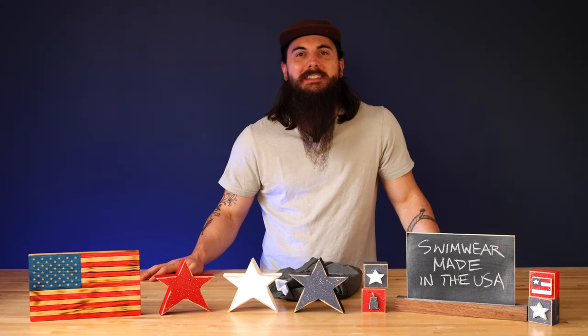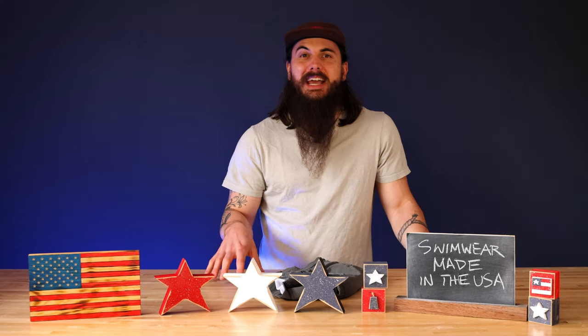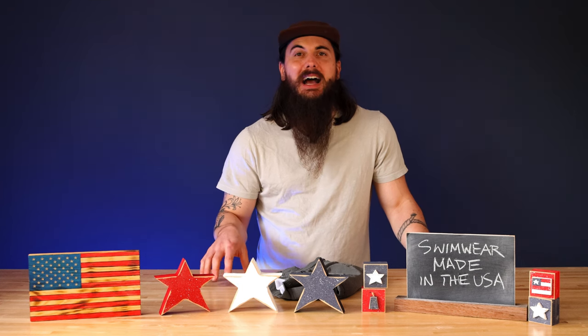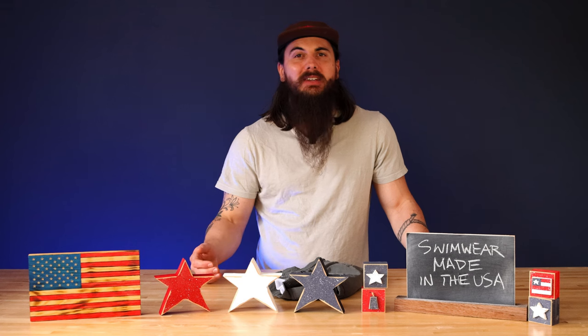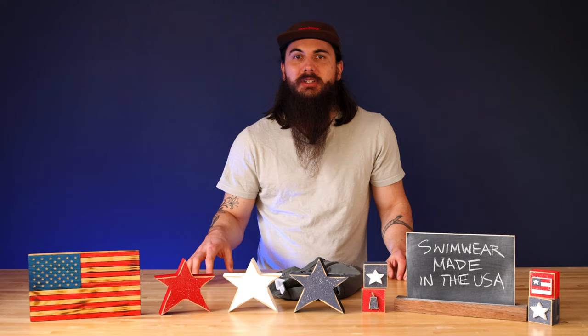Hey y'all, Mike here from allamerican.org and today we're talking about how to find swimwear made in the USA. Summer is fast approaching so it's a great time to pick up a new pair of swim trunks. Today we're going to go through how to find all of those swimsuits that are made in the USA, highlight some great American-made brands, and cover some of the big brands in the swimwear industry and where they're actually made.